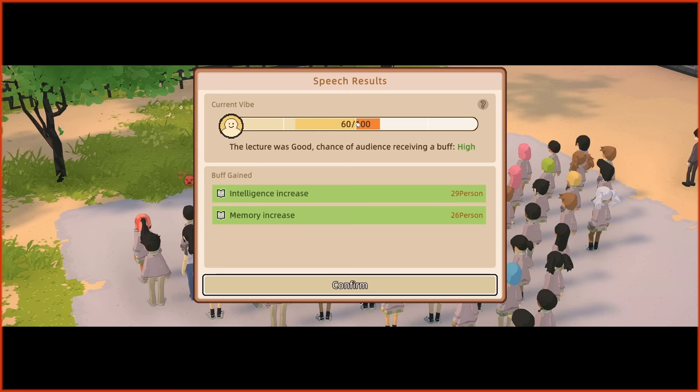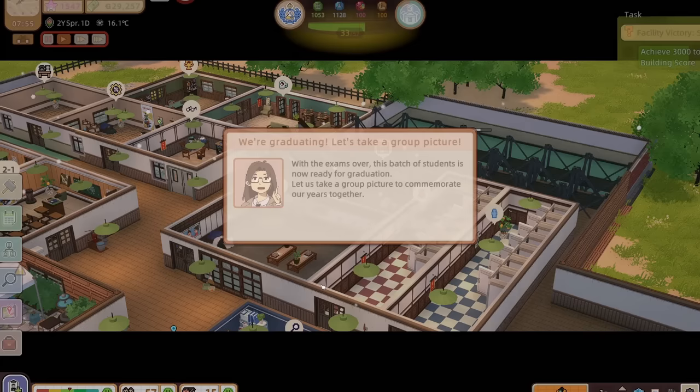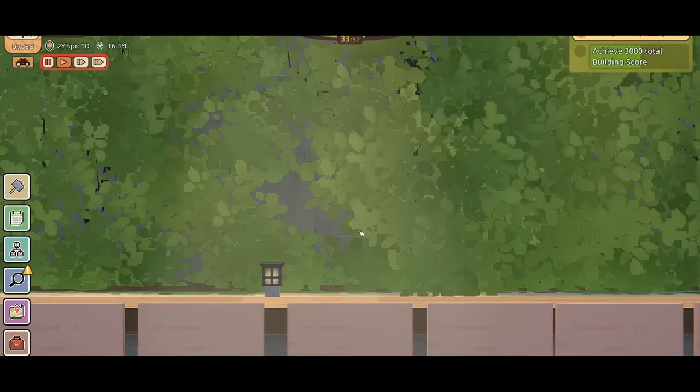Do a heart gesture. 60 satisfied — the audience feels satisfied, the lecture was good, chance of audience receiving a buff is high. 29 people got their intelligence increased and 26 people got their memory increased. That's going to be amazing for our scores at the end of the year. With the exams over, this batch of students is now ready for graduation.